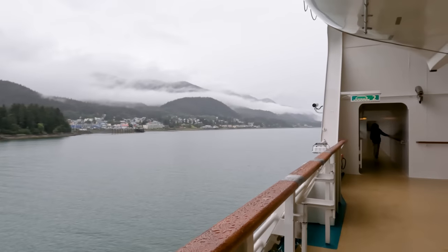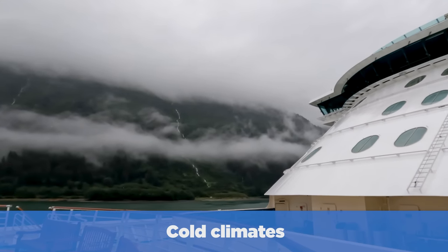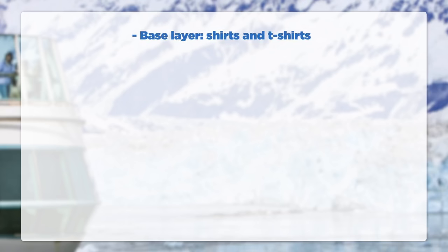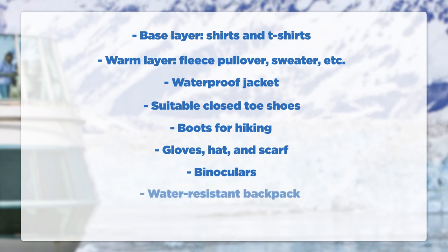If your cruise goes to Alaska, Northern Europe, or somewhere chilly, pack appropriately for those climates. Shirts and t-shirts for your inner layer are a good idea, along with warm layers like a fleece pullover. A waterproof jacket is a must, especially for Alaska. Pack suitable closed-toed shoes, boots for hiking, and gloves, a hat, and a scarf. Binoculars and a water-resistant backpack are also great ideas. Insect repellent is even more important in Alaska than in the Caribbean.